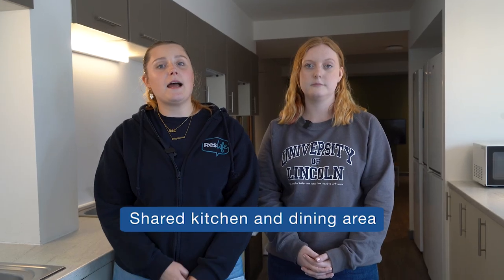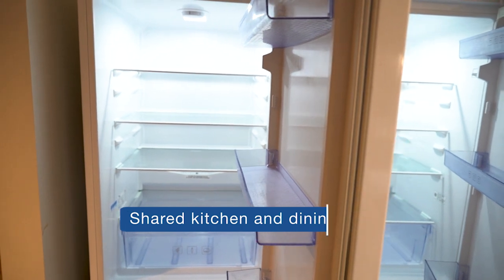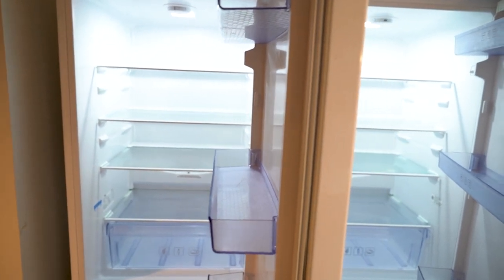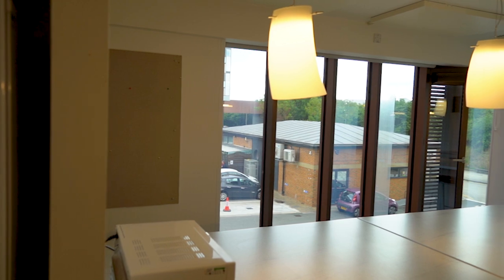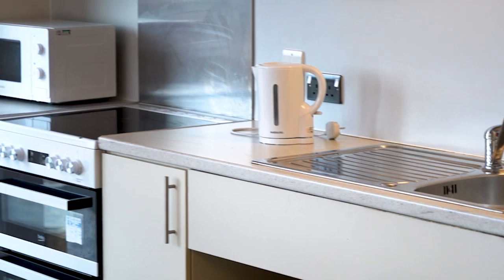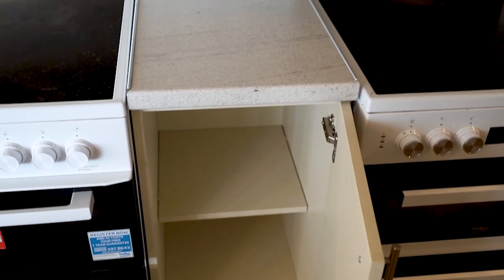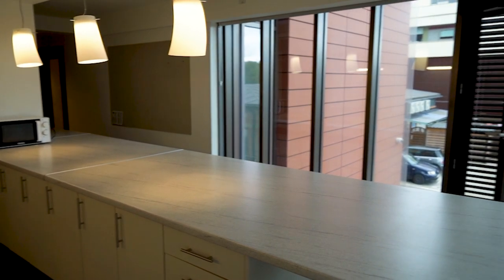Your kitchen will come with appliances such as microwave, kettle, ovens and fridge freezers. The amount of appliances you get is relative to the amount of flatmates you have, so in this 12-bedroom flat we have lots of appliances and fridge freezers. I'd recommend getting in touch with your flatmates beforehand to discuss what kitchen appliances you need, otherwise you're going to end up with way too many.